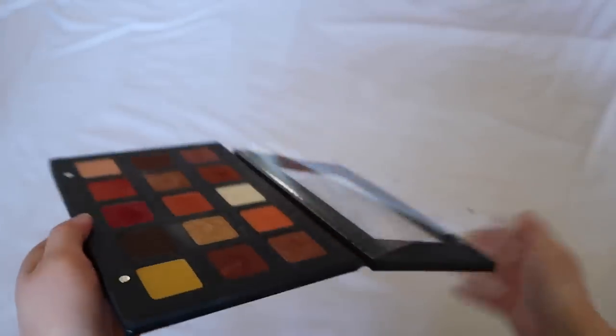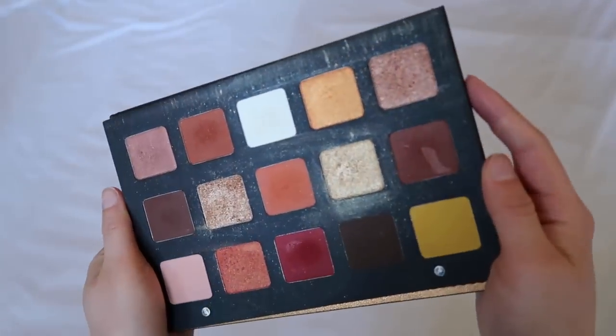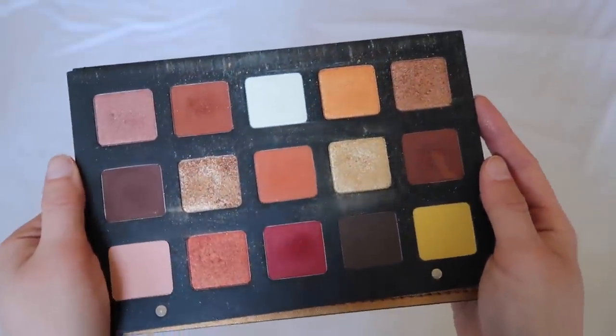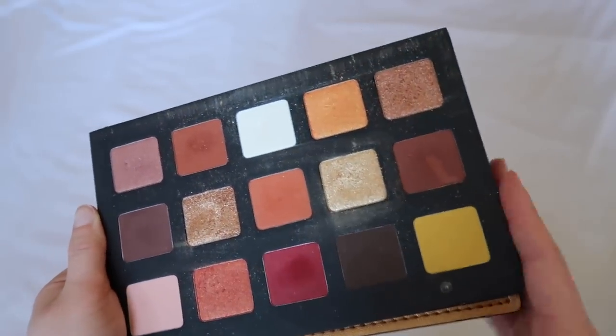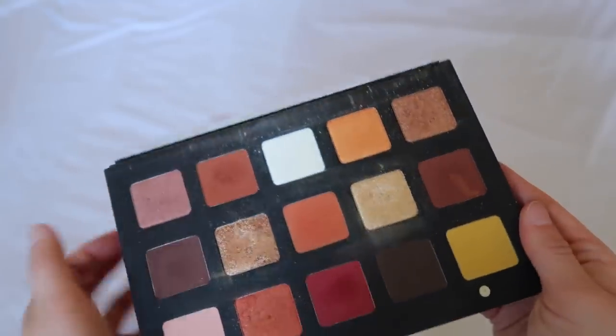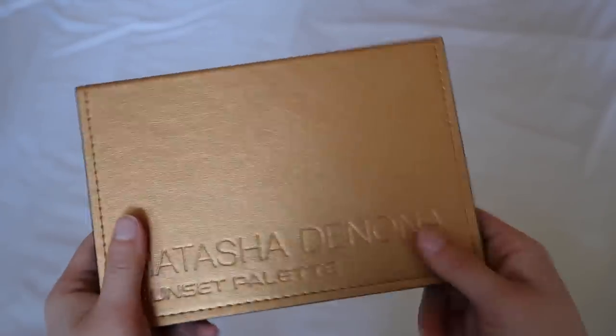Then we have the Sunset palette, another one that kind of got Natasha off the ground. Mine is quite used and abused and gross. I don't really care for warmer tones as much anymore, so this one doesn't get as much use for me, but it has a spectacular formula. Really great palette — if you can get this on sale, definitely go for it.